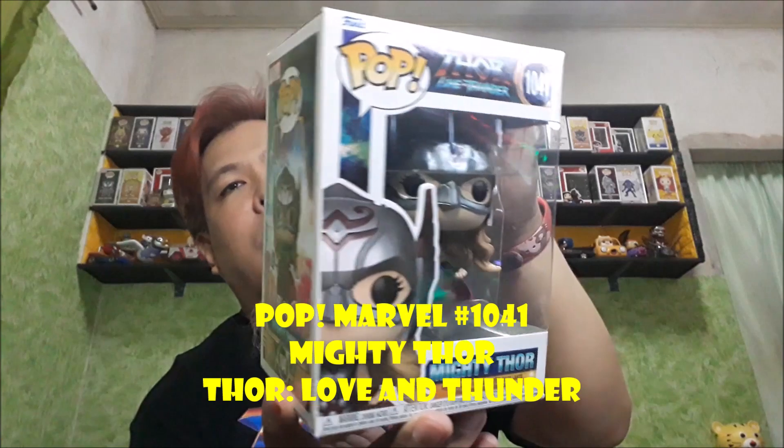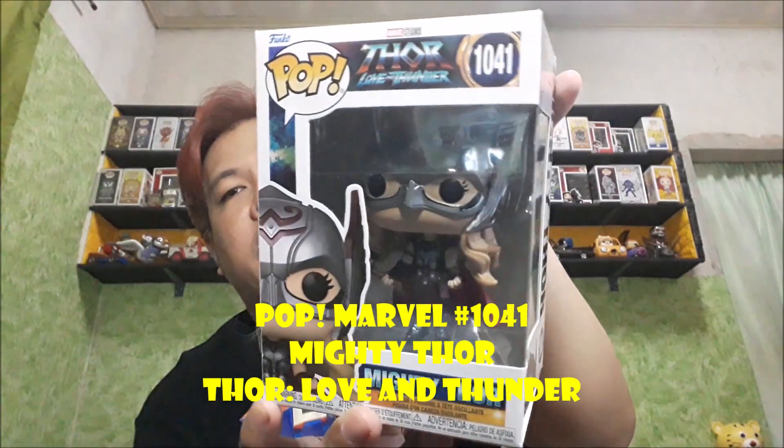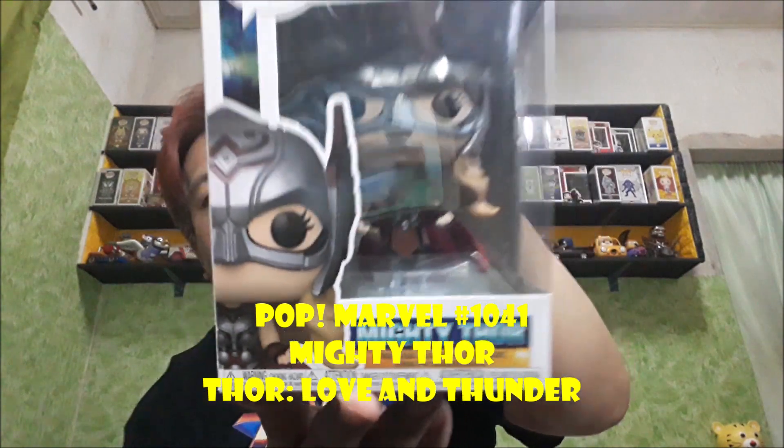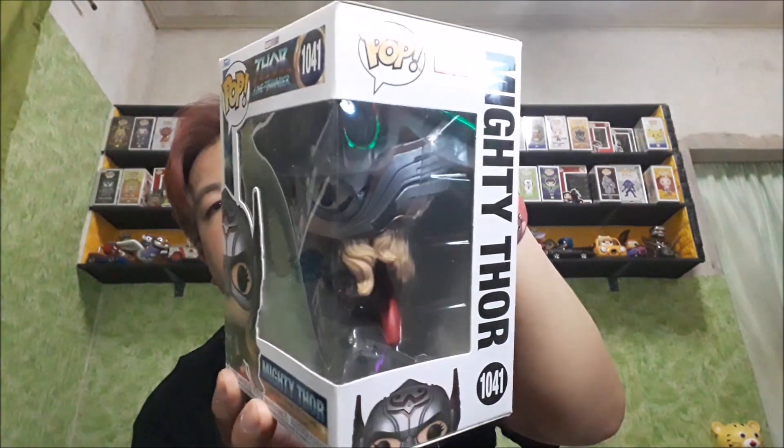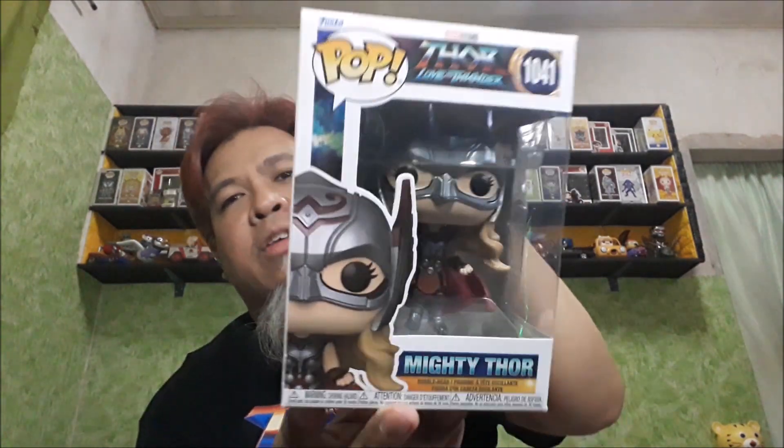Next up is this — Pop Marvel number 1041. From the same movie Thor Love and Thunder, si Mighty Thor — si Jane Foster.